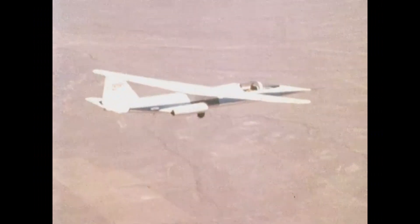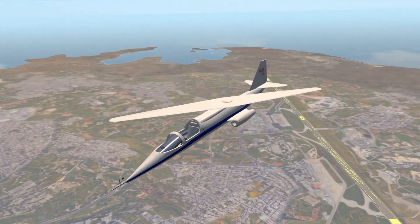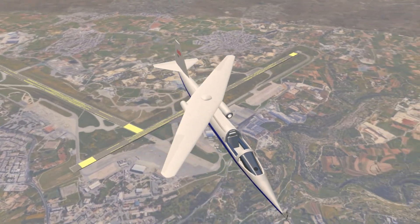Welcome to Extraordinary Aviation Designs. In this video, we will discuss the oblique wing design which claimed to revolutionize wing technology and its first flying example, the AD-1.